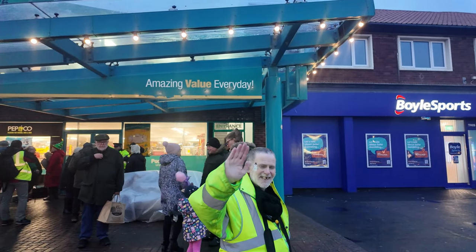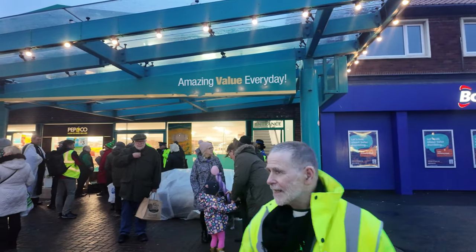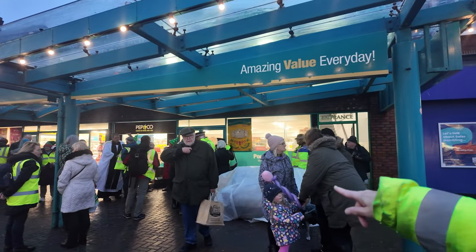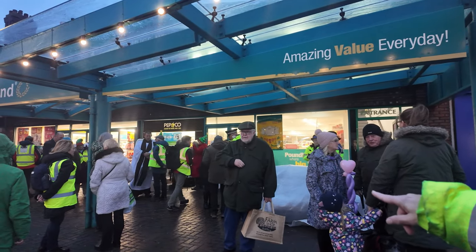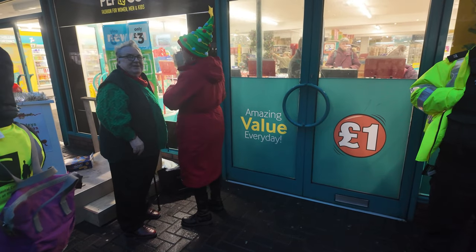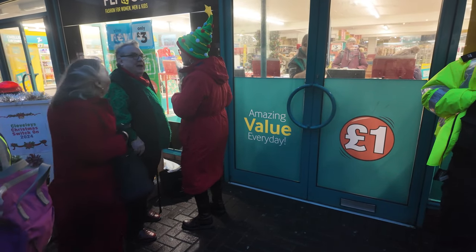I just missed the switch on, haven't I? Russell Grant's over here. Which one's Russell Grant? He's wearing the green where it says Pepco. This is Russell Grant and Jane who do a fantastic job in Cleveleys.